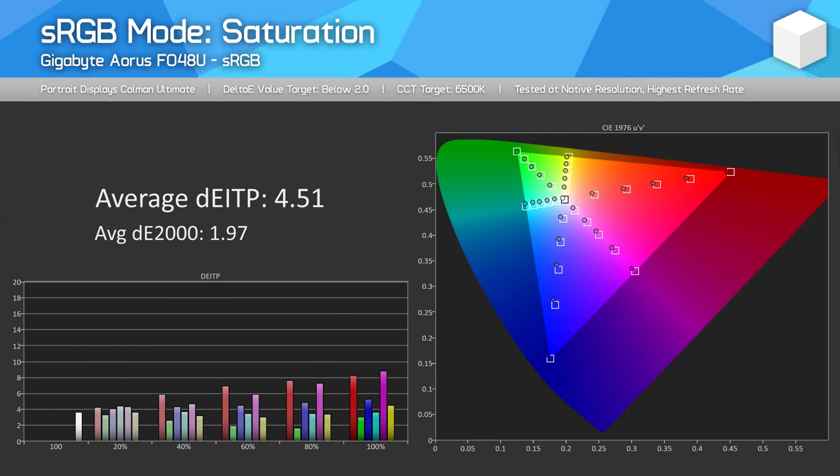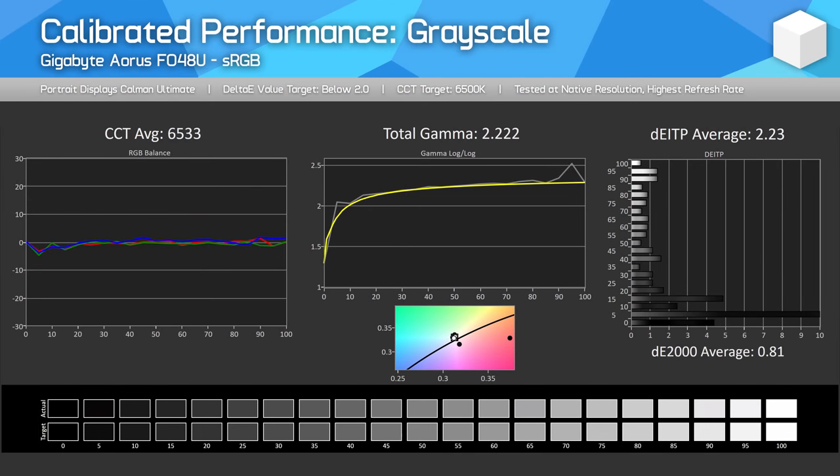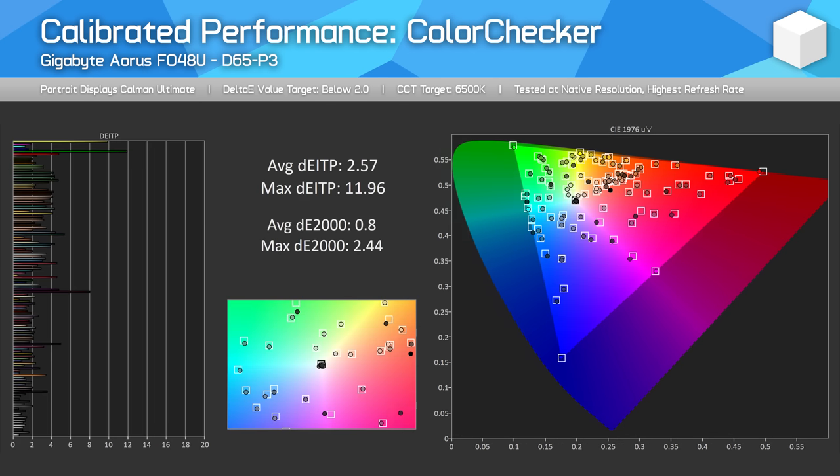The sRGB mode does effectively clamp the gamut, so overall delta-E performance is pretty good, and this mode is very usable for regular SDR content. When it comes to calibrating the FO48U, this display acts mostly like a monitor, so it really lacks the advanced calibration features of the LG C1. The C1 gives you much greater control over white point and grayscale adjustments, and you can even use special paid software like CalMAN for LG to enhance calibration further. None of this is available with the FO48U, so its calibration options are much weaker, relying on ICC profiles and app compatibility.